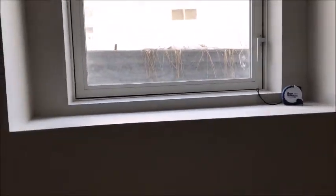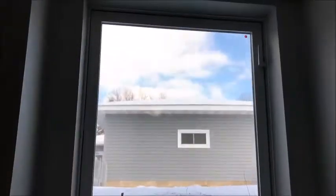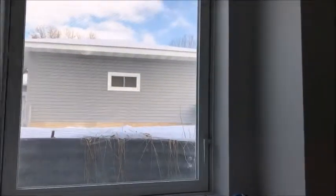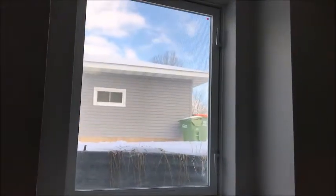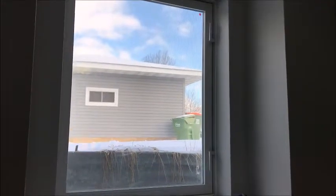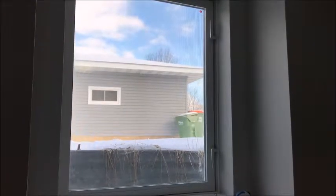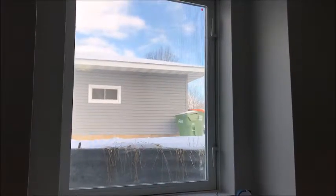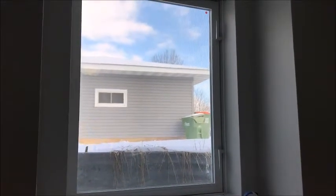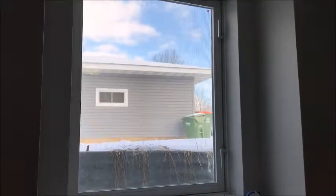If somebody small needed to get out that window, they wouldn't be able to. Secondly, this window isn't even the proper window for the opening. This appears to be an awning window, which should be installed horizontally — you can see on the right-hand side there are two unlock handles, which normally would be along the bottom. They've taken an awning window from a local lumber yard or big box store just to save from ordering a custom egress window, and installed it vertically.